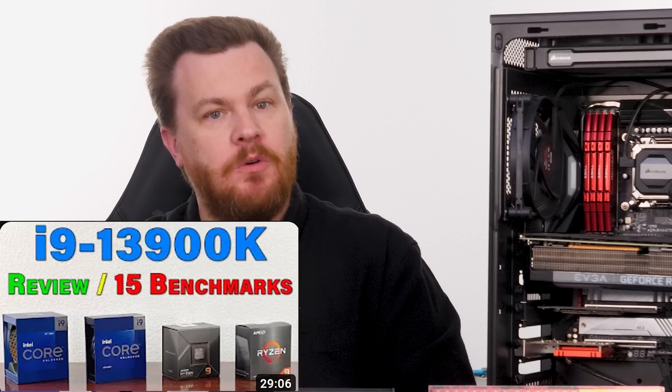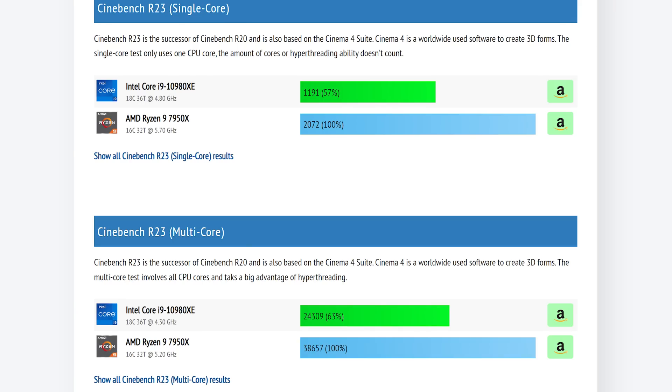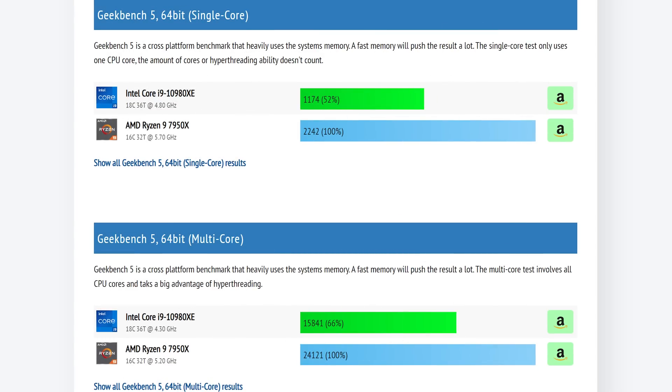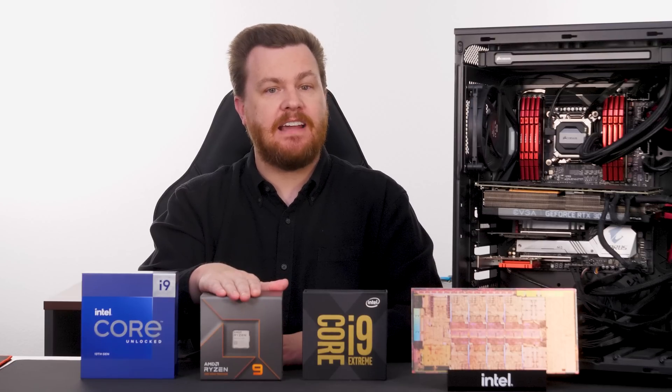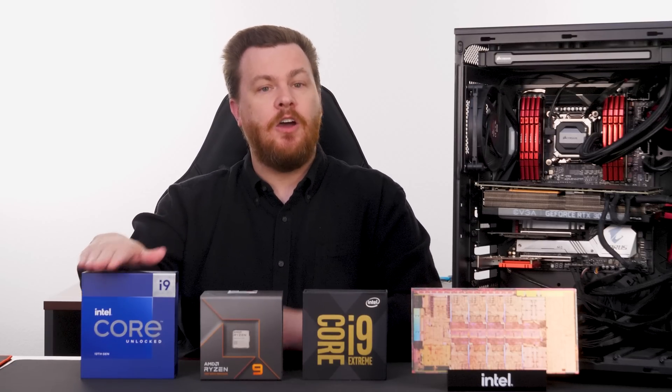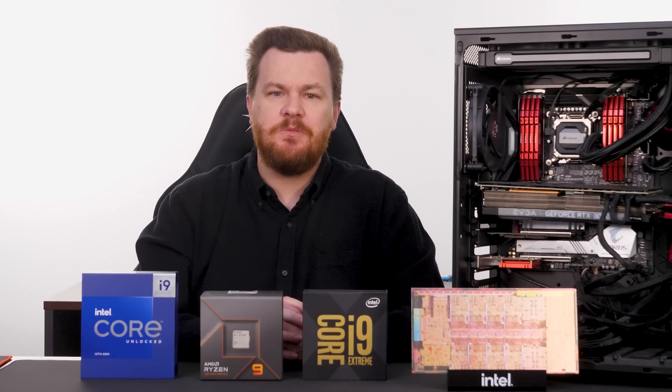The other high-performance CPU on the market today is the Raptor Lake-based i9-13900K, released just a few months ago. It's even faster than the 7950X in general for about the same money. What it lacks, sadly, is an upgrade path, which is one of the main reasons I decided to build a 7950X at home instead of a 13900K. When Zen 5 launches in a year or so, I can upgrade with a drop-in replacement, which I can't do with Raptor Lake.